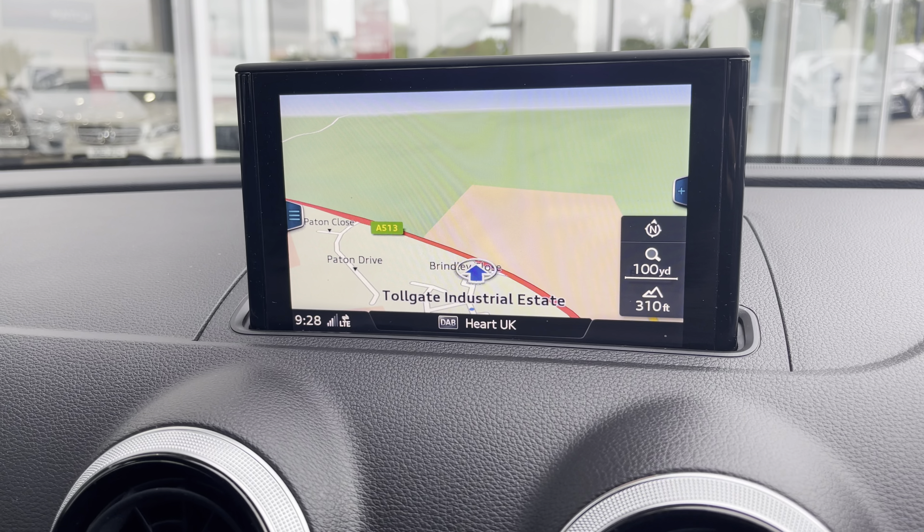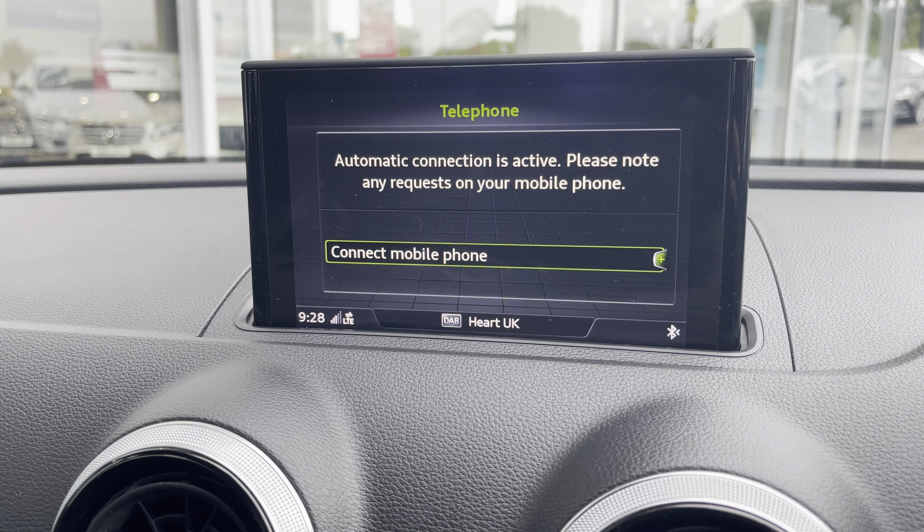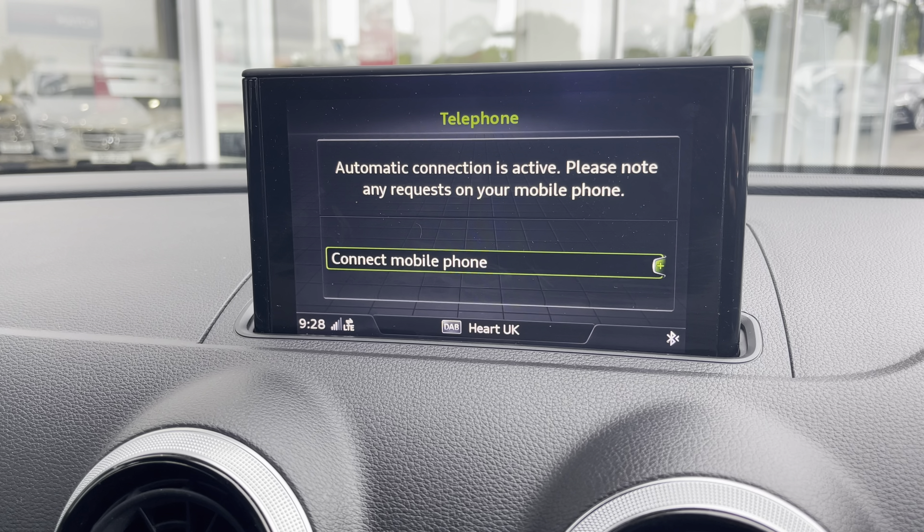You also have your DAB radio which has all sorts of genres of music suited to everyone, so you can always find something to listen to, along with Bluetooth connectivity allowing you to make and receive those important phone calls whilst on the go.